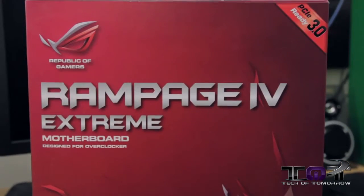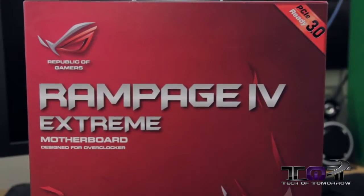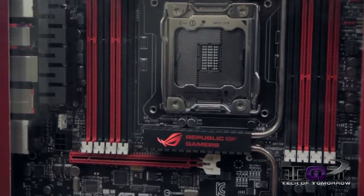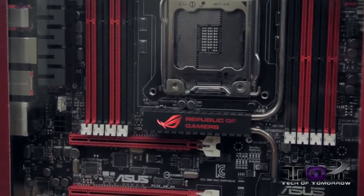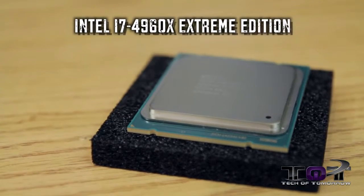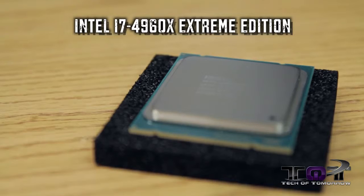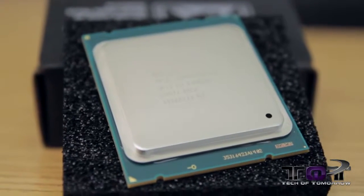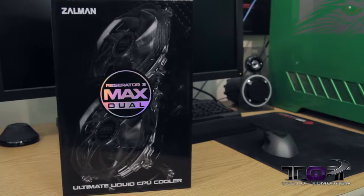Let's start with the new motherboard — it's going to be the ASUS Rampage 4 Extreme, a very powerful board for the LGA 2011 socket. Next up I've got my CPU from Intel — it's Intel confidential but it's the i7-4960X Extreme Edition at 3.6 GHz right out of the box.